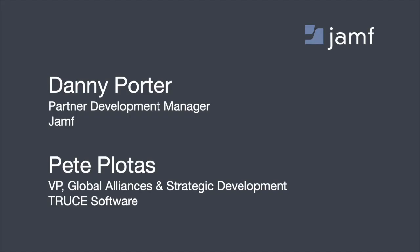My name is Danny Porter. I'm a Partner Development Manager here at Jamf. I get to work with our integration partners that have unique workflows in specific industries to support customers and companies in the market in order to solve real problems with real solutions. Pete Plotus will be joining us later on. He's the VP of Global Alliances and Strategic Development at Truce Software, and he'll share more about the Truce platform and how you can utilize that within the context of your organization.